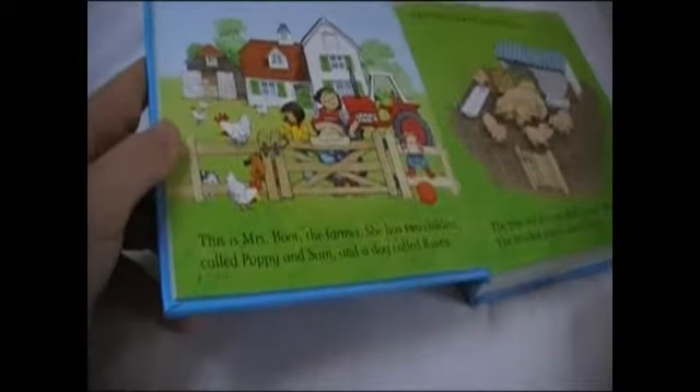This is Apple Tree Farm. Mm-hmm. This is Mrs. Boot, the farmer. She has two children. And a dog called Rusty.